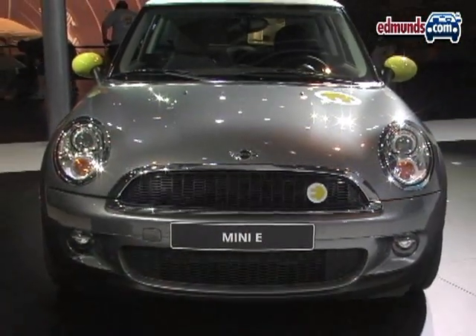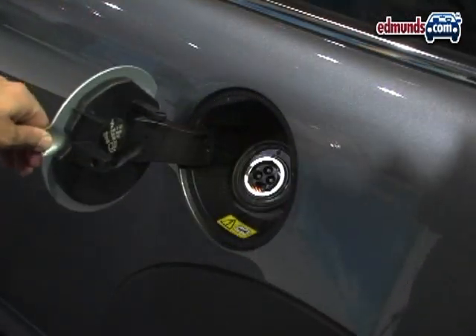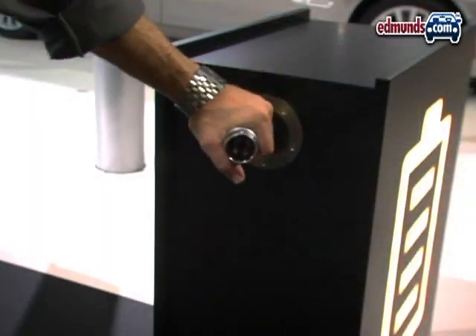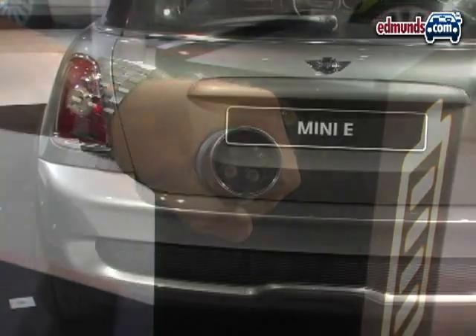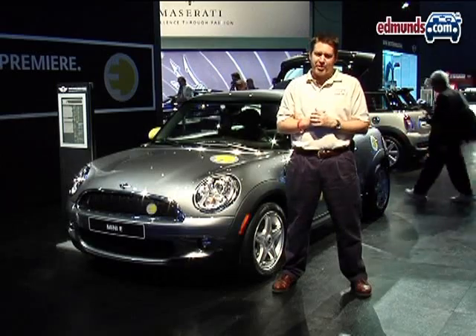But before you get all cranked up on your next conspiratorial documentary — like who killed the electric Mini — you should know this car is basically just an experiment. They're going to lease them to about 500 people, then take the information from the drivers and the cars themselves and use that for a future project.